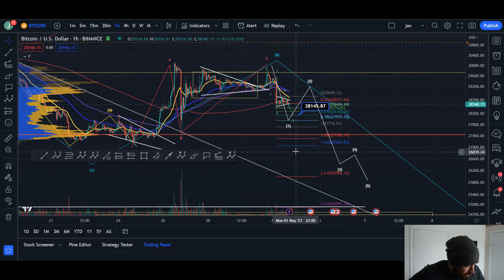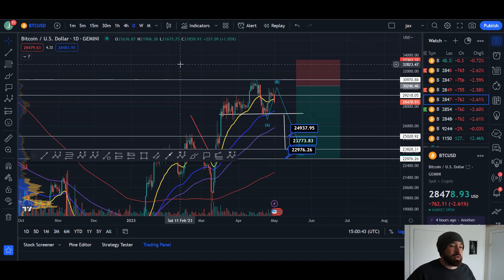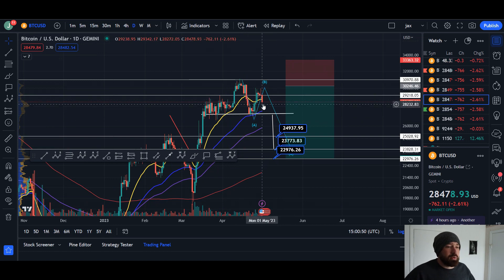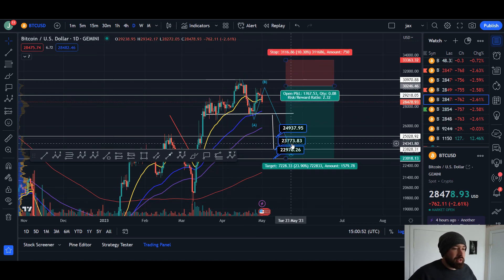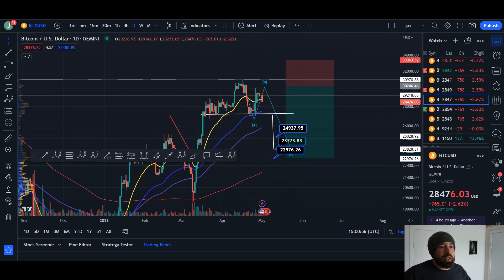If we get that five-wave move there's a higher probability we're starting the wave C. I do think we're at least coming down to 25k. We are currently in a short position which I gave a signal for in the Discord — completely free access, I'll tell you about that at the end. We're looking for that left shoulder, head, potential right shoulder. If we see continuation to the downside and break the neckline, the technical target is down at 23.7k in a nice ABC correction.